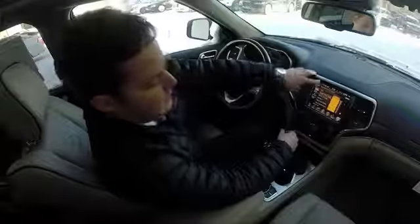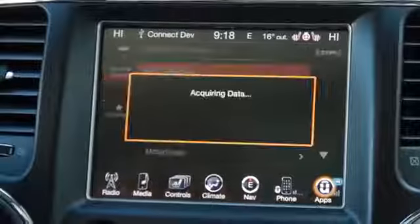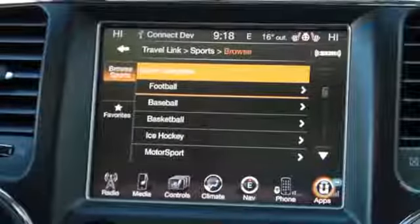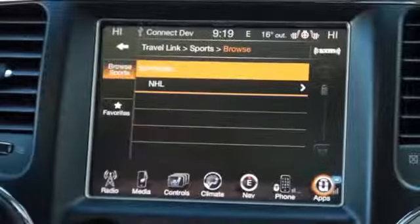It's all right here on the screen. Sports — you can get sports news and scores. You can set your favorite teams. For example, you can go to ice hockey,